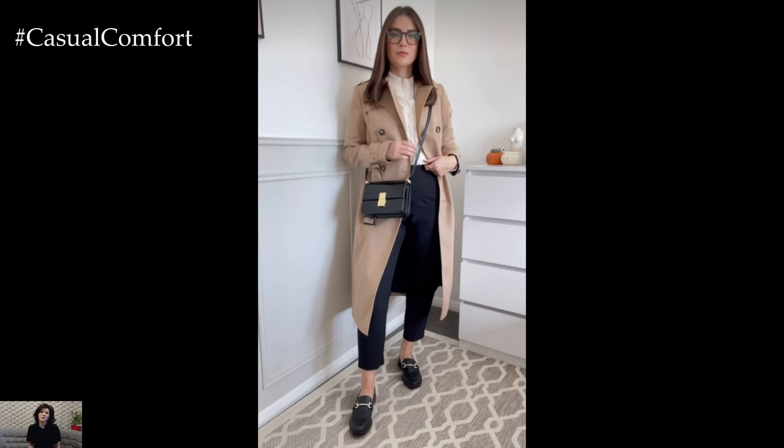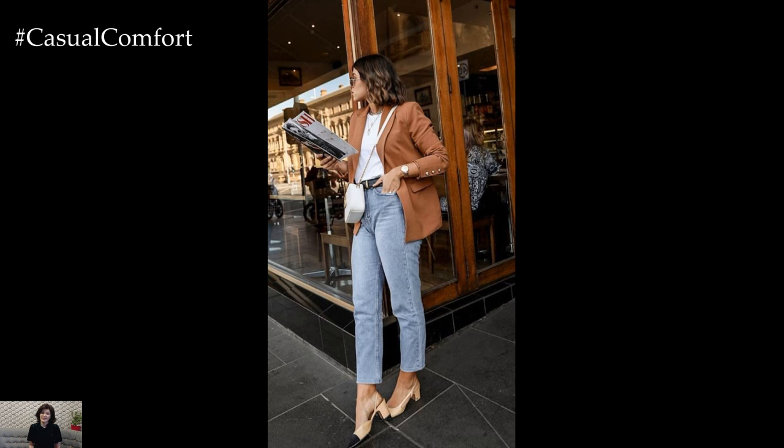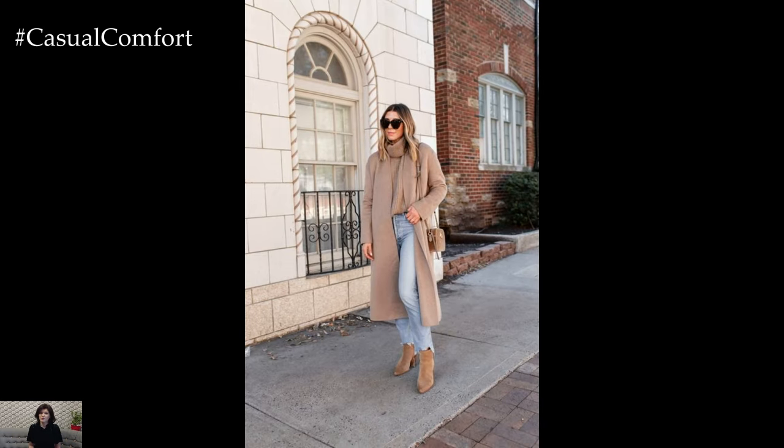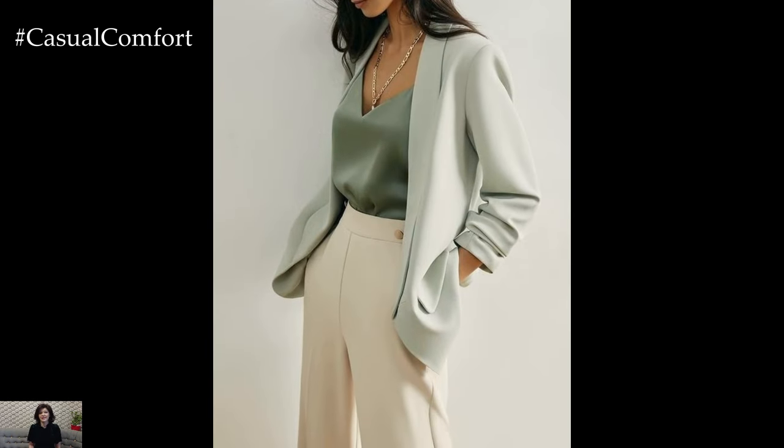With these business casual outfit ideas for spring, you can navigate the season with confidence and style, embracing the warmth and vitality of springtime while maintaining a polished and professional appearance. Experiment with different combinations, mix and match elements, and don't be afraid to let your personality shine through in every outfit you wear.